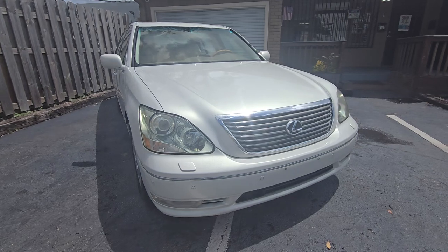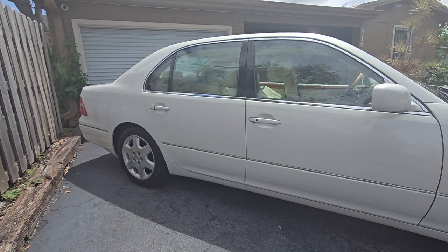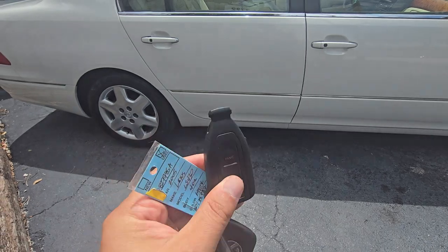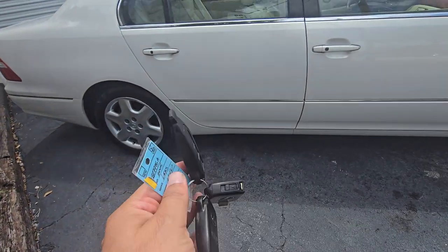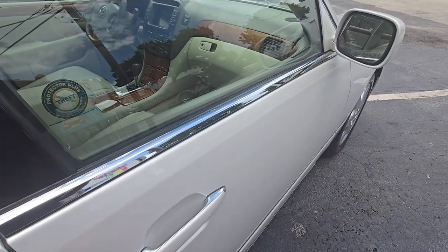If you're already looking at this video, that means you're looking for one. And if you're looking for one in perfect condition, I have it with extra keys. Look how funny and funky these keys are — remember when they started making these cars? Nissan and Infiniti used to make those big keys also. Look — keyless, it works!